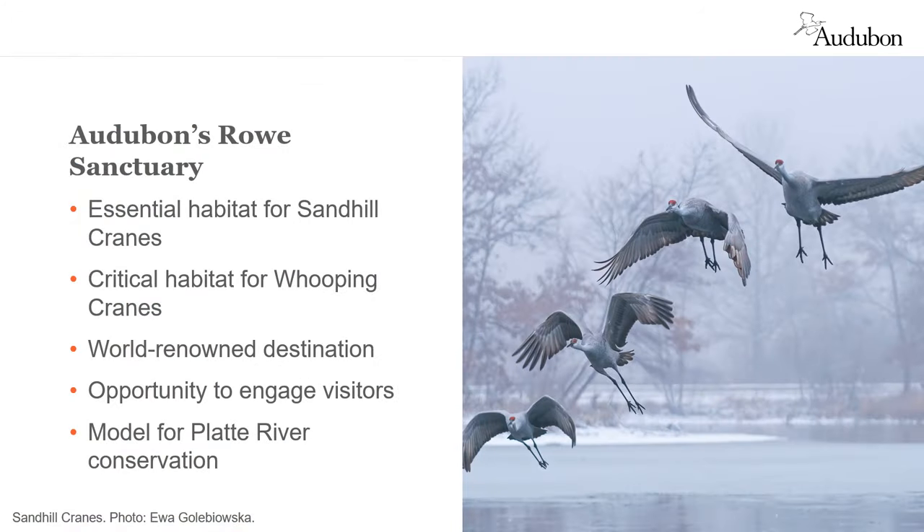The 3,000 acres that comprise Rowe Sanctuary is important for a variety of reasons. It provides essential habitat for sandhill cranes and critical habitat for whooping cranes during their spring migrations. We provide one of the world's most sought-after wildlife experiences, hosting over 35,000 visitors each spring. This, in turn, allows us to help our guests understand the importance of the Platte River and the conservation work that is done here.